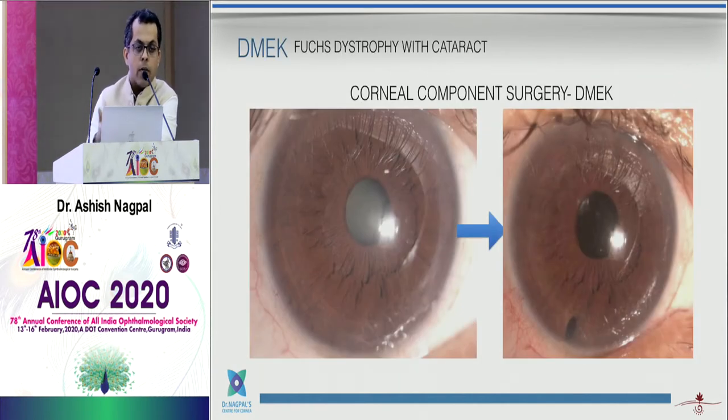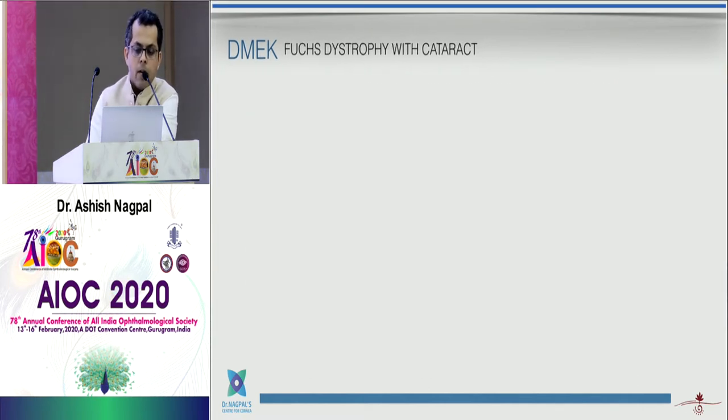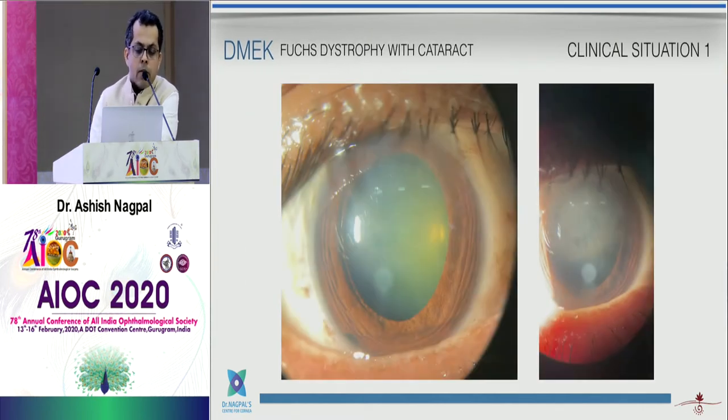This is a patient who underwent phacoemulsification with IOL and DMEK surgery together. He recovered fully and was almost 6/6 after just one month. There is a whole sea change in the way we manage these patients.